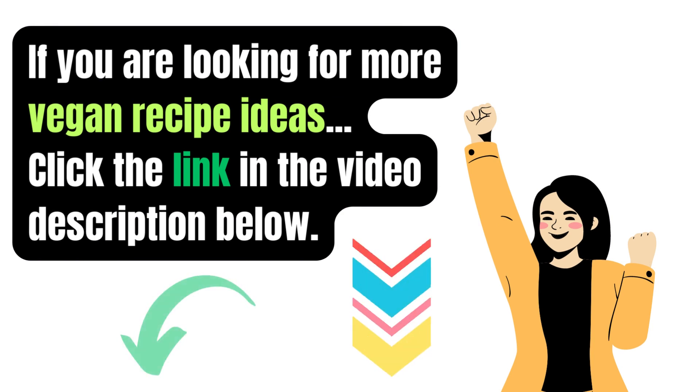Stay ready to shed those extra pounds and reclaim your confidence. Discover the proven secrets to natural weight loss and say goodbye to stubborn belly fat for good. Click the link in the video description below to access our exclusive guide and start your journey to a healthier, happier you. Don't wait.